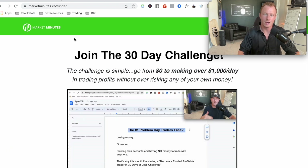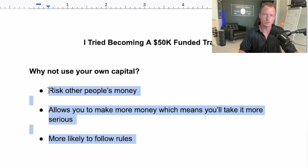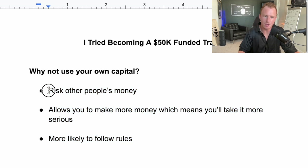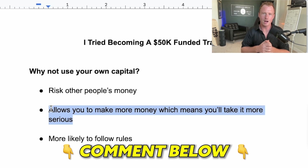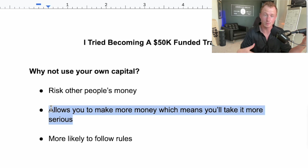I look forward to putting this challenge on — I think it will help a lot of people become more successful with trading because of these three things. Maybe you're burnt out on trading, keep losing money, keep adding new funds every week. Stop risking your own money and risk other people's money. You'll have a bigger portfolio, make more money on winning trades, and take this more seriously. Let me know if you have any questions in the comments below, and I hope you have a great rest of your day.